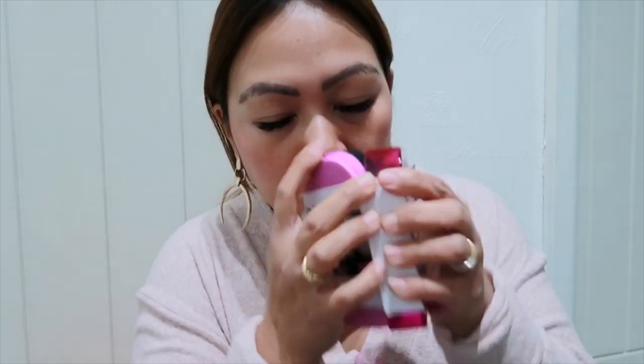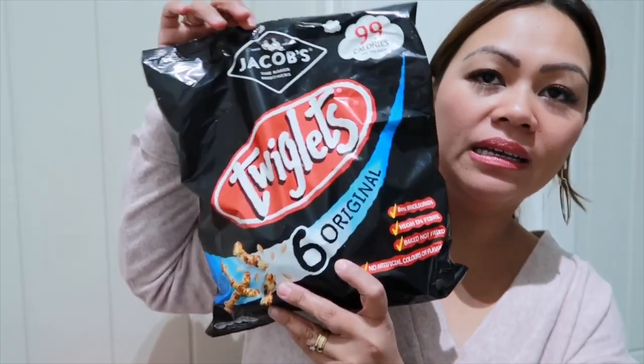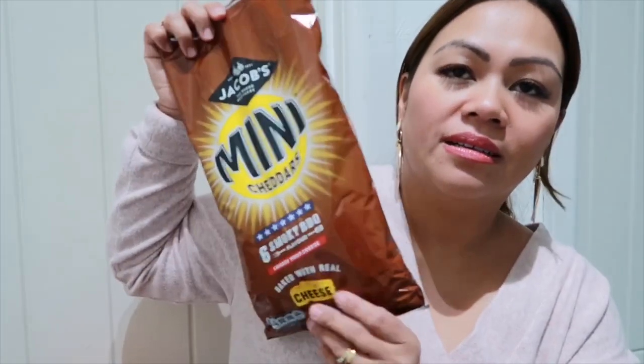There's a bit of scent — it will make your car shiny. It has a bit of oil in it. I'm gonna use that one. Next one guys, my husband picked up Twiglets — my boys love that. Next one is Mini Cheddars, smoky barbecue flavor. They all love barbecue flavor.